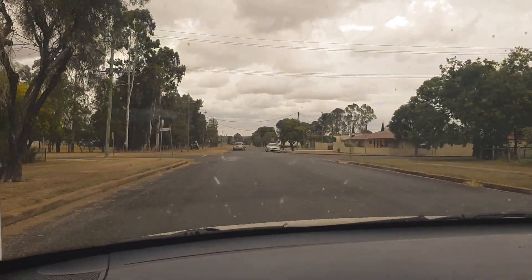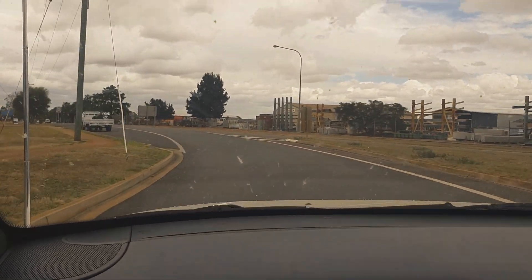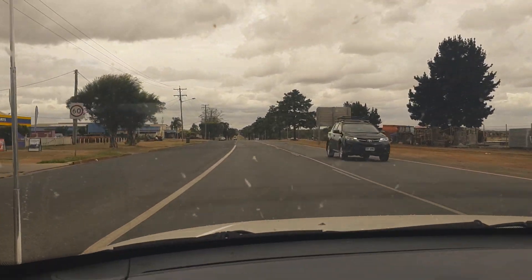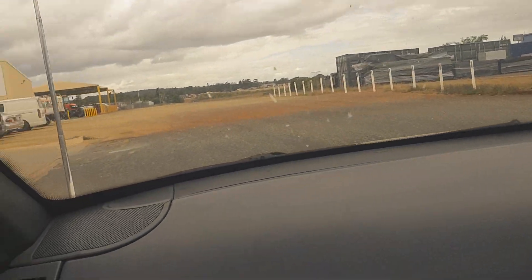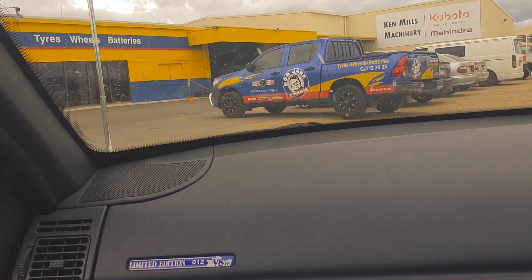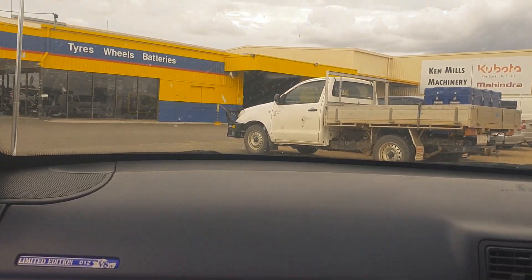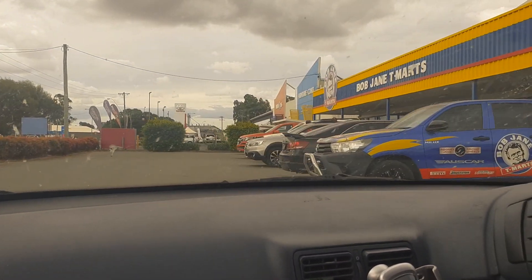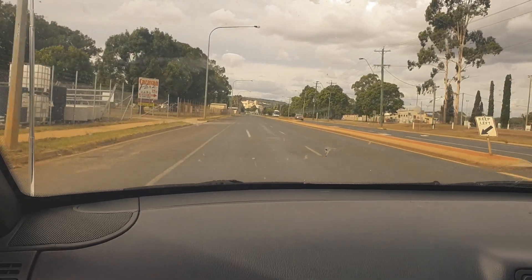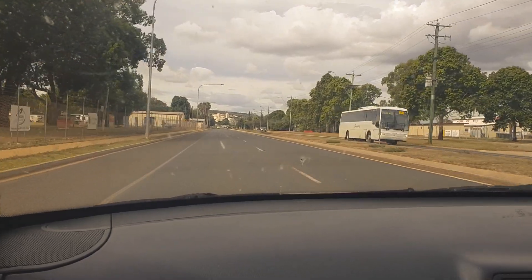We're on our way to Bob Jane now to get these tyres put on the rims. Literally a two-minute drive. Coming to pick up the tyres that we dropped off two hours ago. Just picked up the tyres from Bob Jane — now we're going to head out and put them on the skid car, put some more on the back, and hopefully take it for a drive and see how she goes.